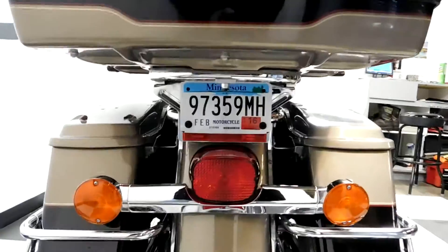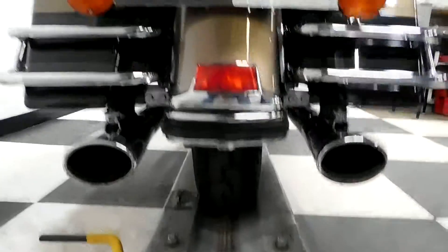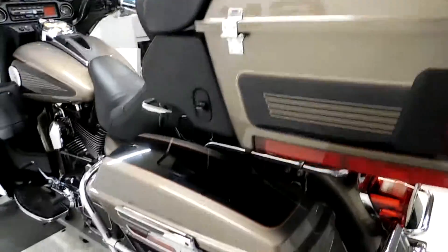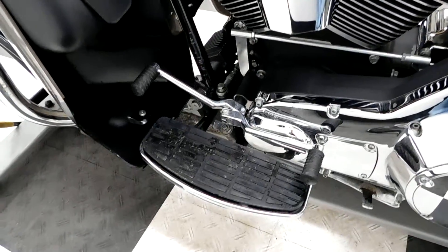This also has an aftermarket air intake with Samson pipes on it — got a nice rumble to it, you'll hear it when I fire it up. Just a really, really clean touring bike. It also comes with footboards for both the passenger and the driver, and a heel-toe shifter.